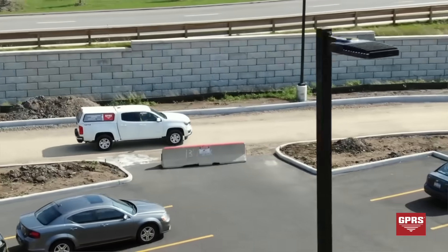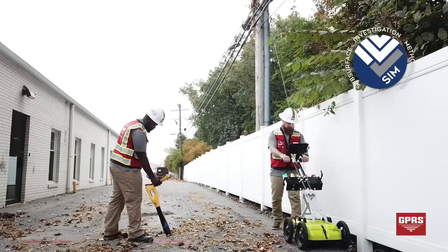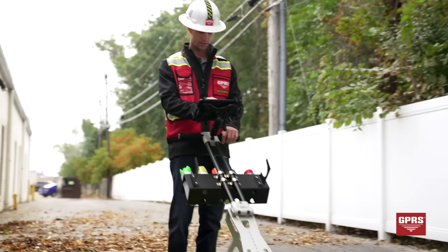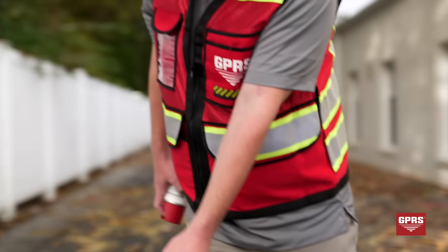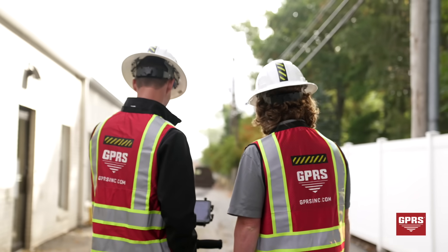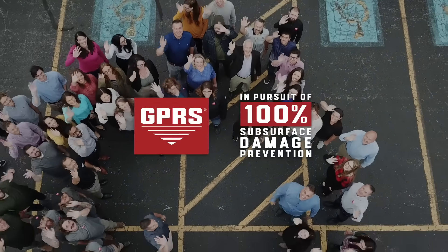Our project managers are trained in subsurface investigation methodology, or SIM, resulting in the most comprehensive and accurate utility locating service available today. When our utility locating services are combined with video pipe inspection and leak detection, our clients are making a decision for their project to stay on time, on budget, and most importantly, safe. So will you join GPRS in our pursuit of 100% subsurface damage prevention? See you next time!